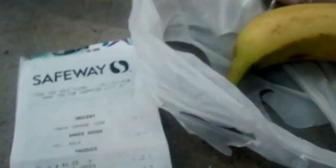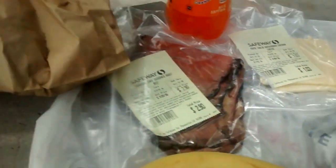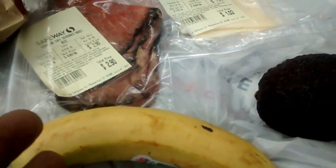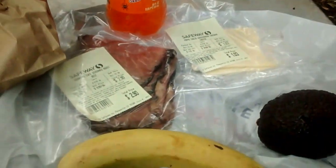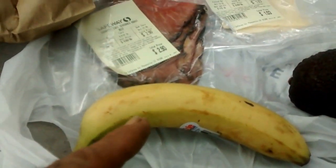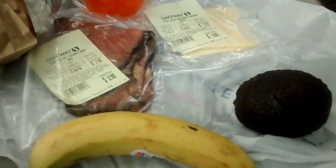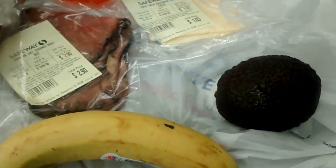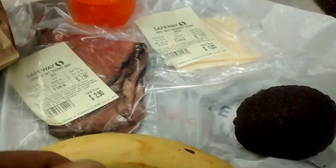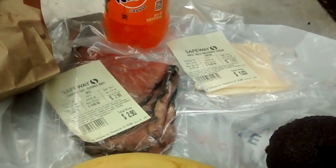It's a grand total of $7.62 for all of this. The smart market item was something I already had. Since I got two Kaiser rolls, a quarter pound of roast beef, and two slabs of cheese, you guys can see that I'm going to eat two times with this. The banana — I'm going to eat either right now with the sandwich, or save it, along with the avocado, for the next sandwich in about three, four, or five hours. I haven't decided yet.